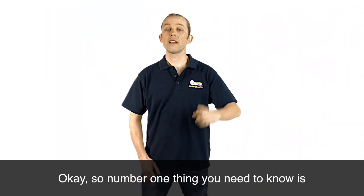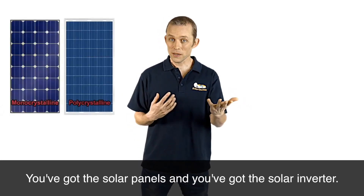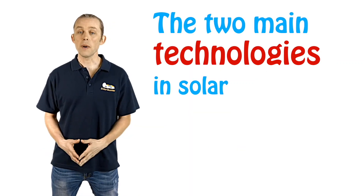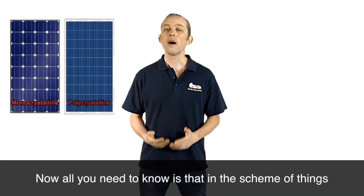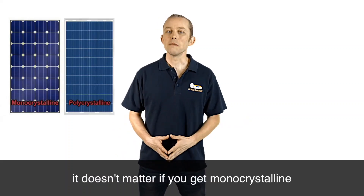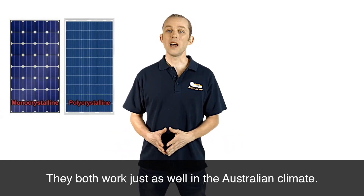The number one thing you need to know is the two main components of a solar system: the solar panels and the solar inverter. Let's start with the solar panels. The two main technologies in solar panels are monocrystalline and multicrystalline. All you need to know is that in the scheme of things, it doesn't matter if you get monocrystalline or multicrystalline solar panels. They both work just as well in the Australian climate.